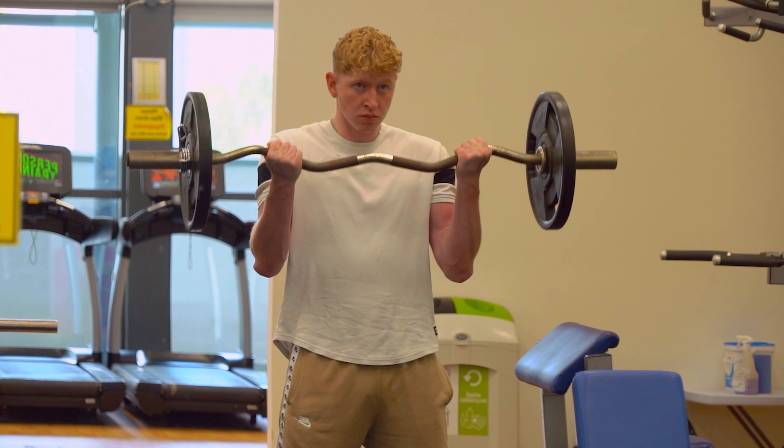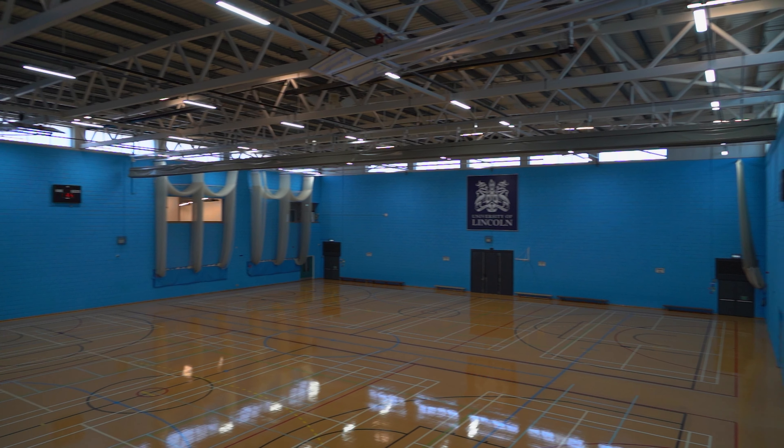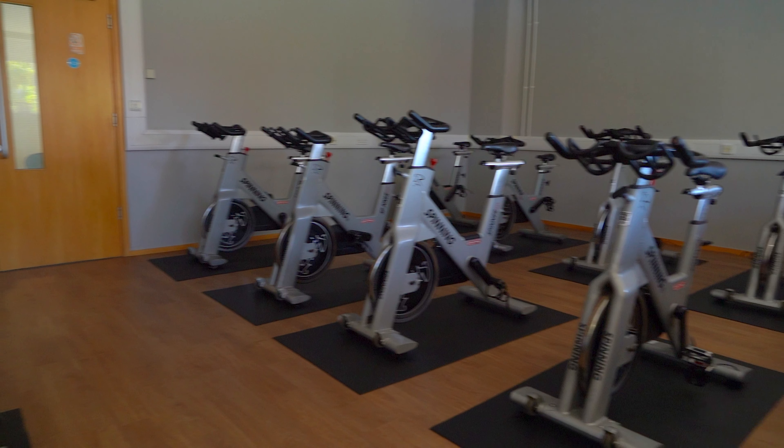There is a wide range of facilities including the fitness suites, sports hall, football pitches, dance, boxing and spin studios.